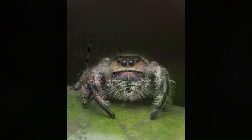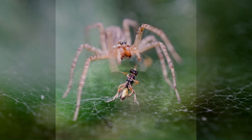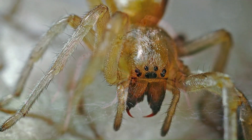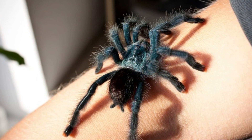4. Venom: Many species of spiders have venom glands and can inject paralyzing toxins into their prey. Although some spiders have venoms that are dangerous to humans, most are harmless.